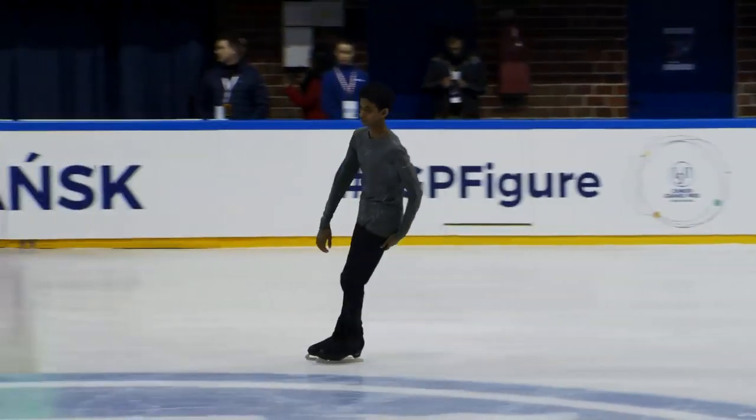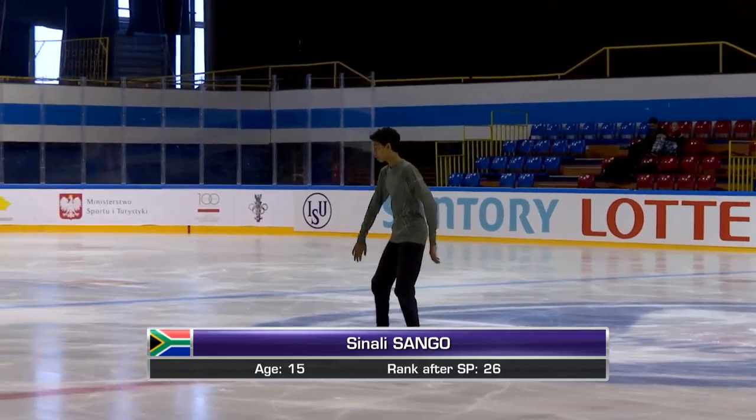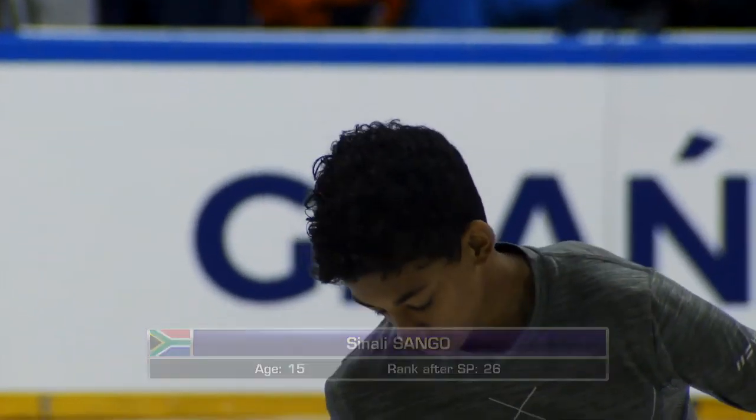A second season on the Junior Grand Prix for Sonali, born in Pretoria. 71.85 personal best, 15 years old, 26th after the short program, skating to 'Après moi'.